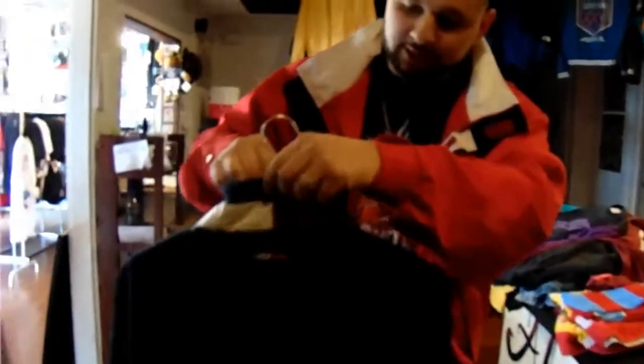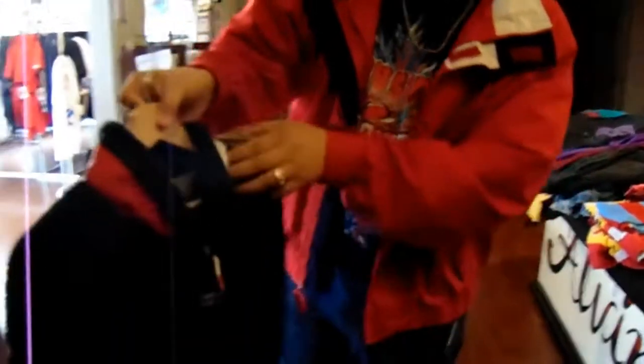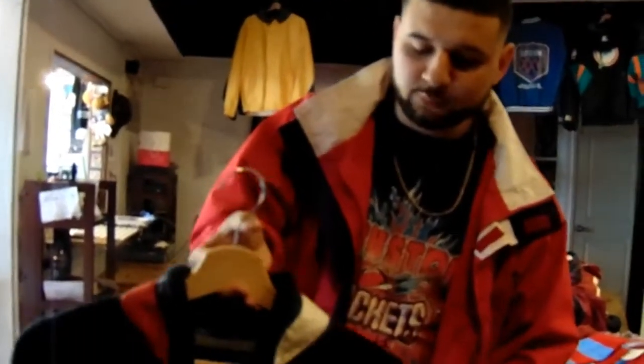Got the tiny Hilfiger with the flag on the collar. Usually we do the collar pullover fleeces for $40, so we have this one for $40. This one's $38. Dope piece right here.